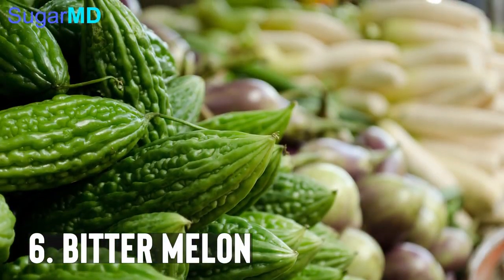Bitter melon is the next one. It's not very commonly found in regular stores, but you can find it in ethnic stores and definitely cook it. Bitter melon can actually directly increase your insulin secretion, and that happens only when you eat food, which is another plus.